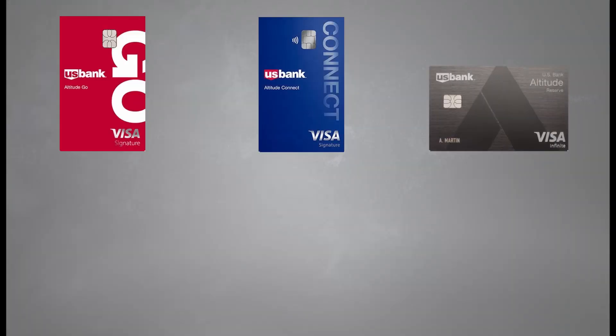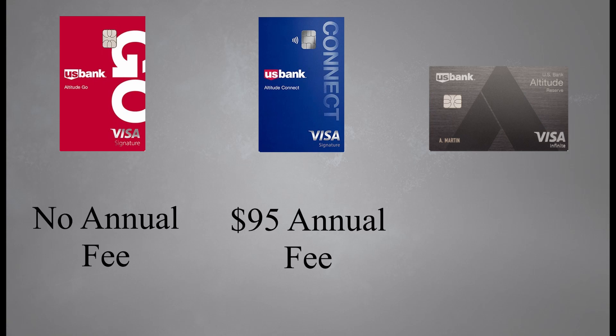U.S. Bank has been revamping their credit card program and their U.S. Bank Altitude brand is looking really good. The Altitude brand has four personal credit cards to choose from: the U.S. Bank Altitude Go, which has no annual fee; the U.S. Bank Altitude Connect, which we'll be reviewing today, with a $95 annual fee waived the first year; and lastly the U.S. Bank Altitude Reserve, which has an annual fee of $400 that is not waived the first year. All of these cards are underrated in my opinion — I'll leave my review videos in the description box below.